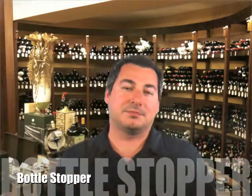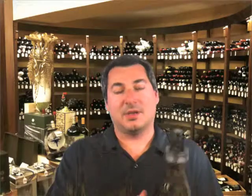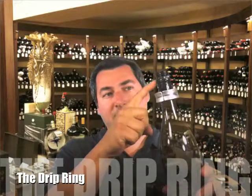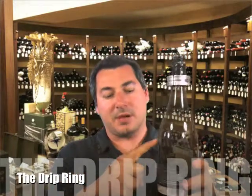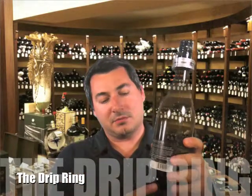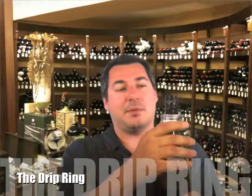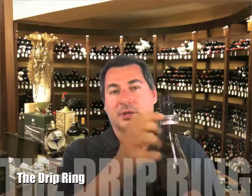Now the third one, maybe not as obvious: the drip ring. A lot of people don't know about the drip ring, and it surprises me. The drip ring is a collar that fits over the neck of the bottle. Basically, when you go to pour your wine, sometimes you get that little drip that comes on the outside of the bottle and creates a ring on your table or tablecloth — a little bit of a mess. Well, the drip ring stops that problem. The drip comes down and gets caught in the drip ring. So the drip ring, number three.